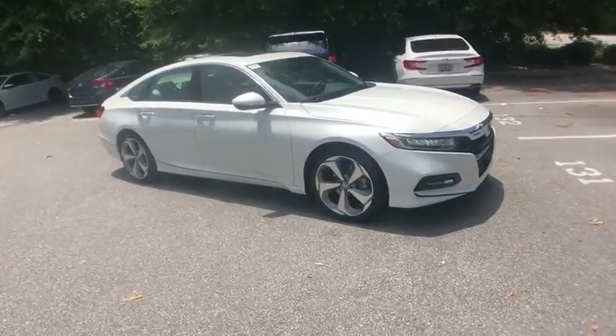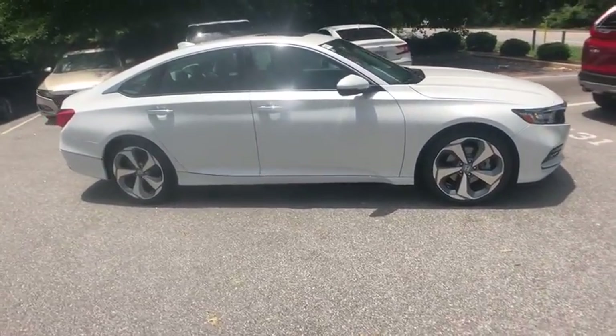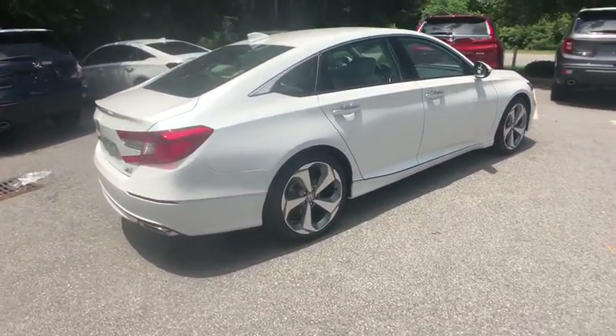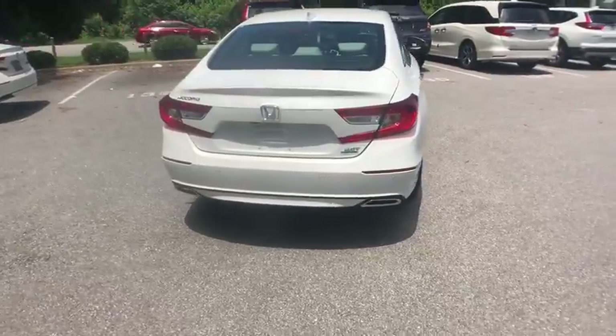Come test drive the 2019 Honda Accord. Ingeniously simple, yet overflowing with luxury and technological creativity — all that and more in the Accord.